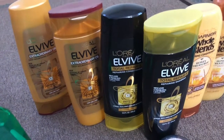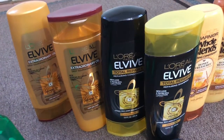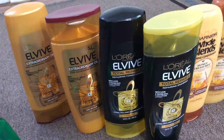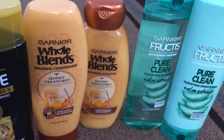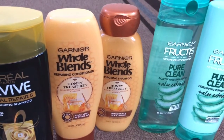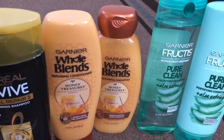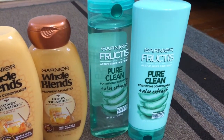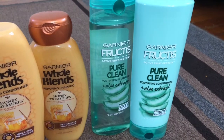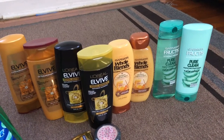L'Oreal Paris are two for $8 this week, and when you spend $15 you will get $5 extra bucks. I bought four of these and used two manufacturer coupons — $3 off on any two L'Oreal shampoo or conditioner from the September 8th insert. Garnier Whole Blends are $3.99 each this week; when you buy two you get $2 extra bucks. There is also a manufacturer coupon for $4 off any two shampoo or conditioner from this week's insert. I also used a $4 off CVS CRT on any hair care product, which makes them even cheaper.